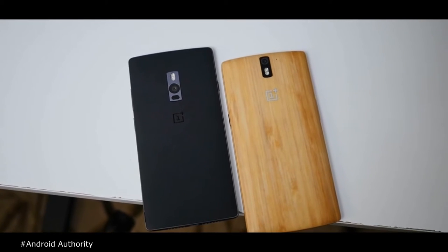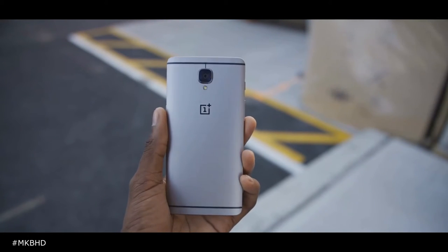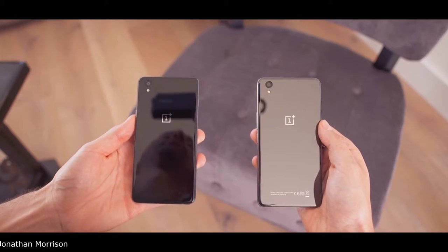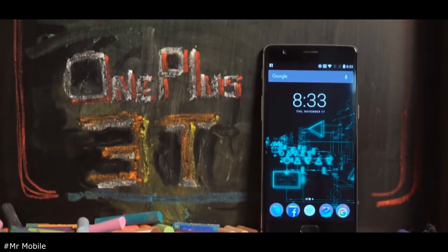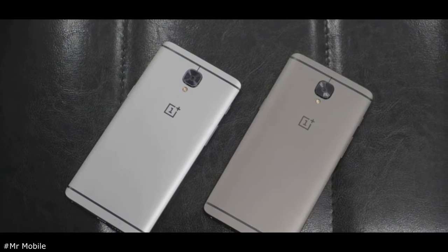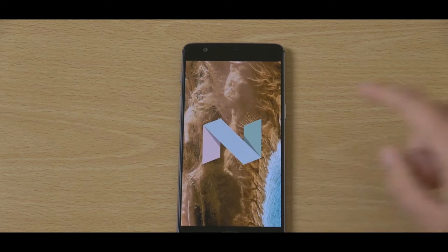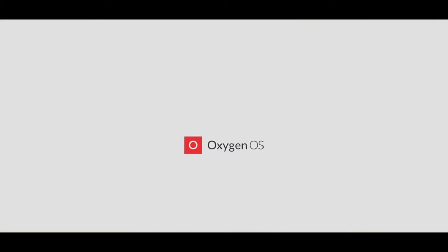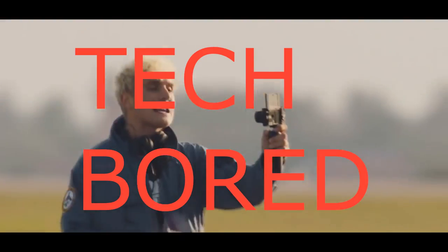OnePlus is famous for its flagship killers: the OnePlus One, OnePlus Two, and OnePlus Three, and its budget device the OnePlus X. Never settle — and by not settling, they are back with a new one, the OnePlus 3T, which looks the same from outside as the OnePlus 3 but is better from inside. It is launching in India on December 2nd, and there's good news: OnePlus 3 now receives Android 7.0 Nougat in open beta with OxygenOS Beta 8. So what has changed? Let's check it out. This is Himanshu from Tech Board — first time and every time.